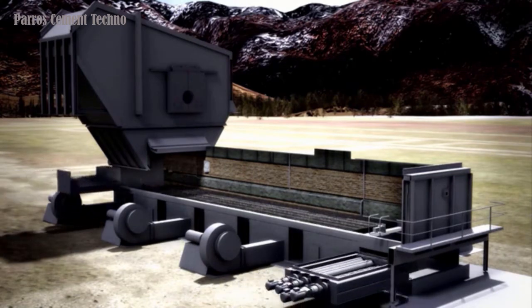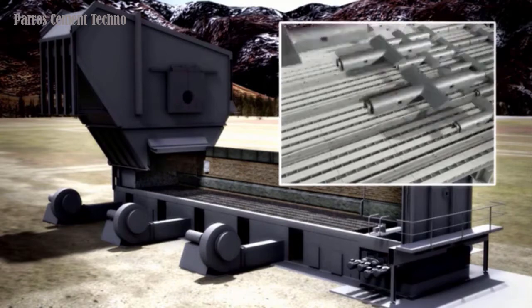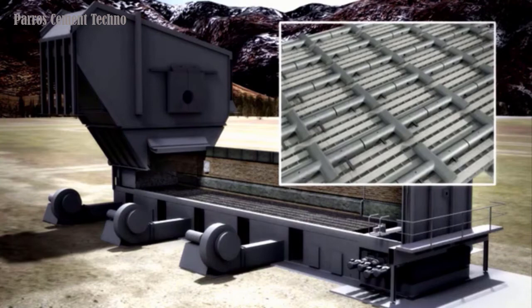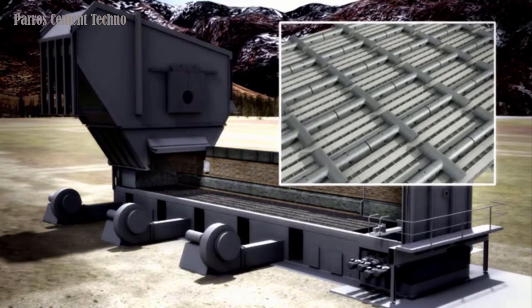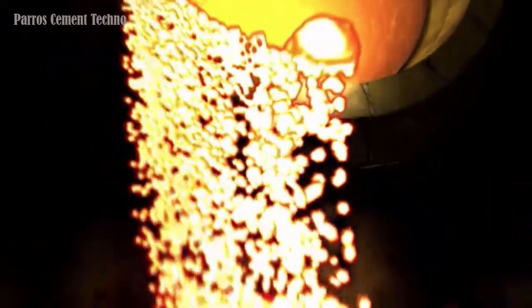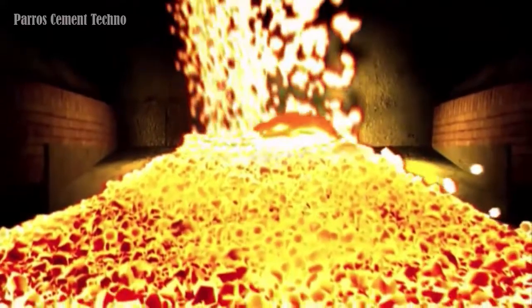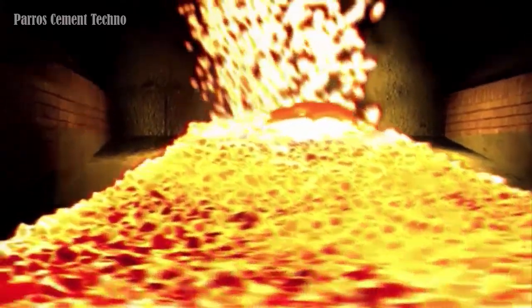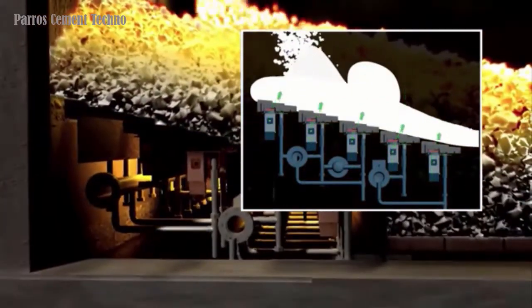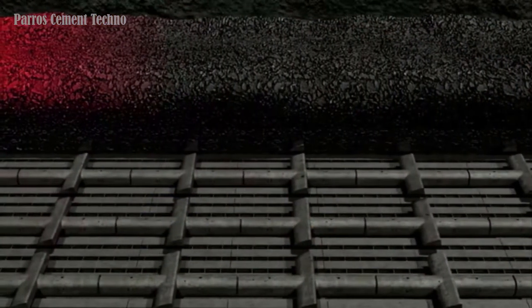In the crossbar cooler, clinker is moved through the cooler using horizontal bars that operate in a shuttle motion across a number of lanes. This effectively conveys, mixes, and shears the clinker, preparing it for efficient exposure to the cooling air. The crossbars are raised about 90 millimeters above the grate line, so there is no contact with the grate itself, and the grate is further protected by a bed of clinker. This extends the grate life considerably compared with moving grate cooler models.